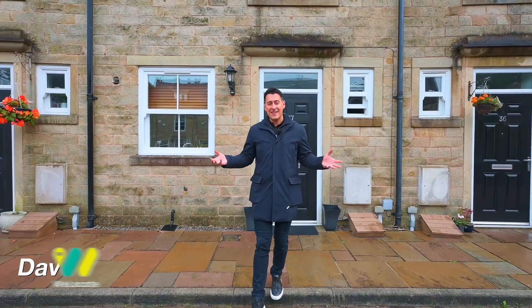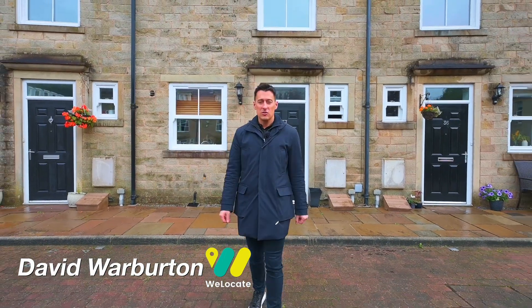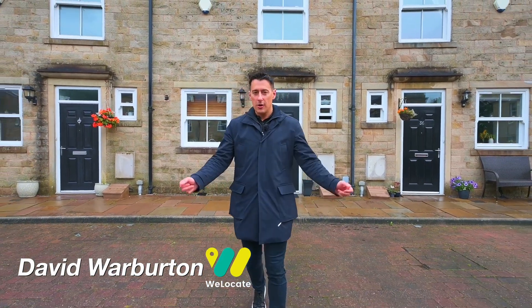So there you go — this is a fantastic property in a great area. If you'd like to come and see more, get in touch on the details that follow and I'll be delighted to show you around.